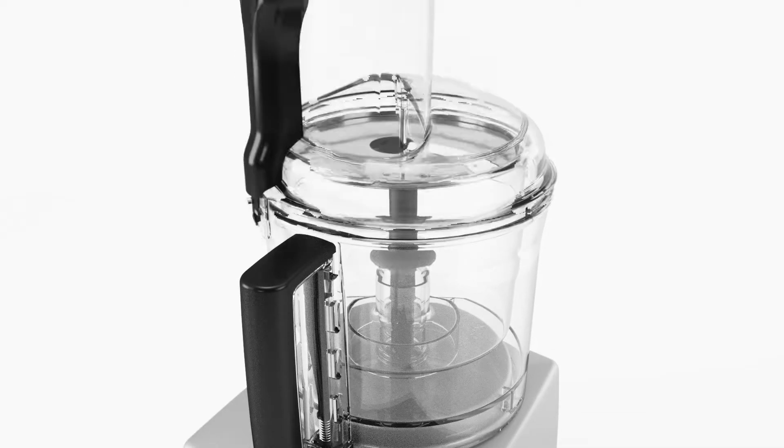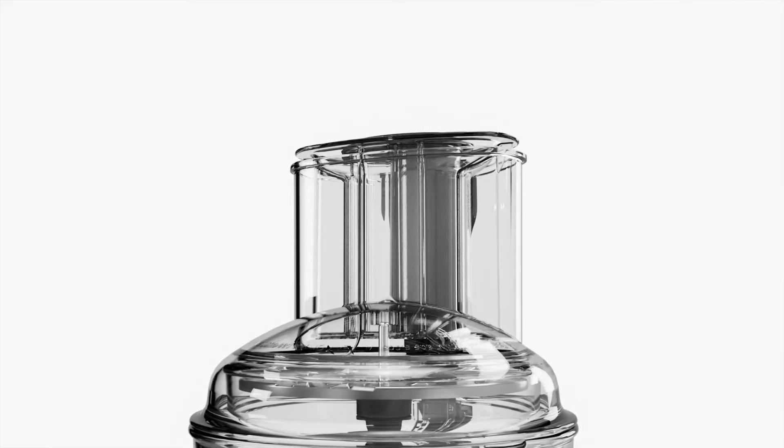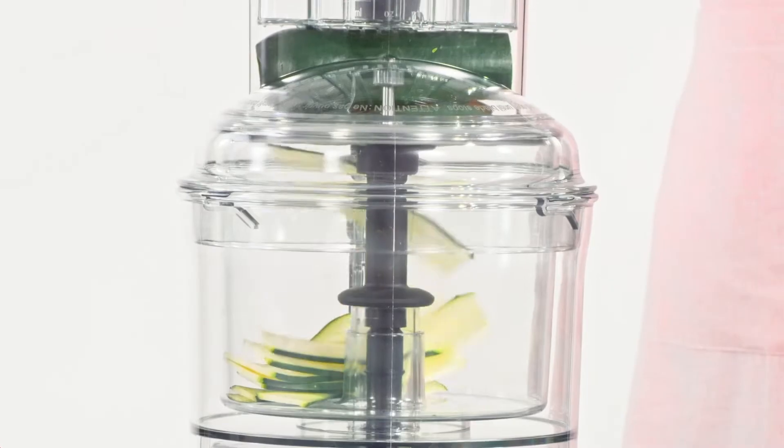The midi bowl is perfect for slicing and grating all your fruit and vegetables. The extra-large feed tube allows slicing both length and width ways for creating perfectly uniform slices with ease.